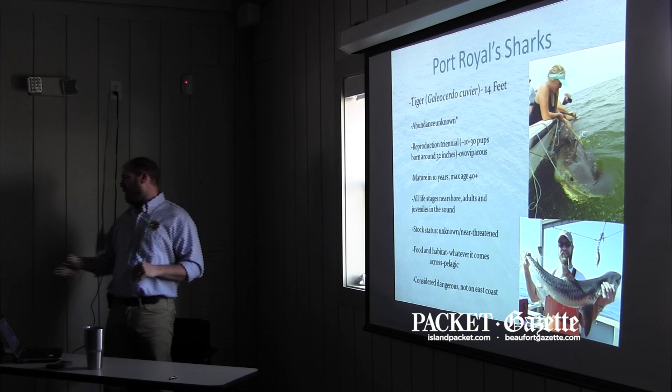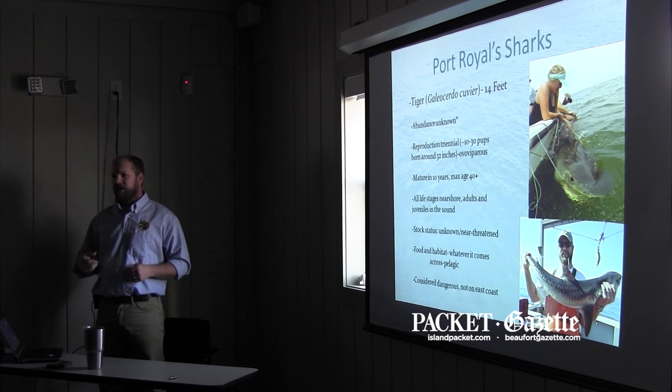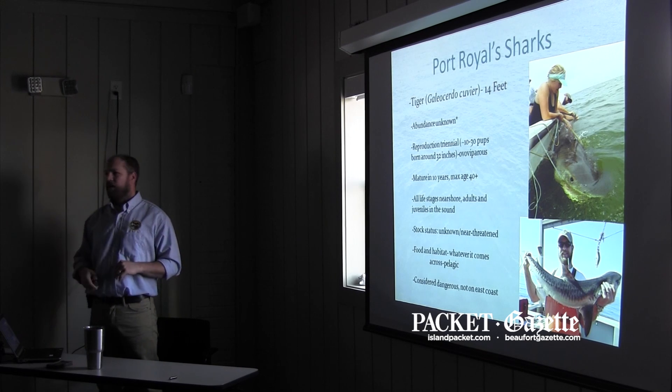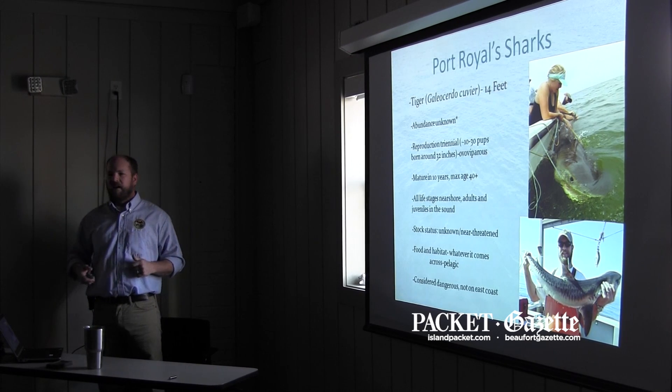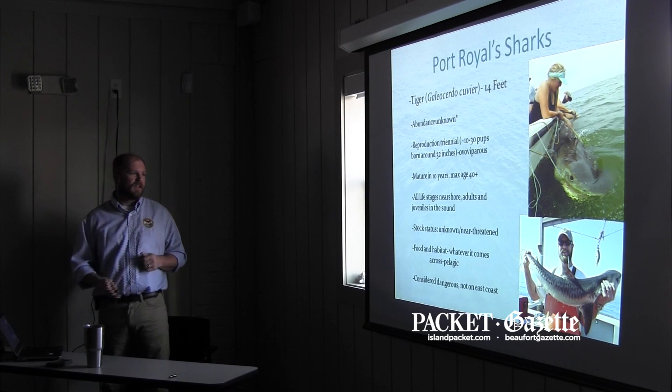We're really trying to learn about that, and Bobby's going to talk about it. Tiger sharks are considered dangerous, but there's little evidence, at least on the East Coast, that they're implicated in shark bites — much more so in areas like Hawaii and the West Coast, where there are food sources that more resemble humans that they're feeding on.